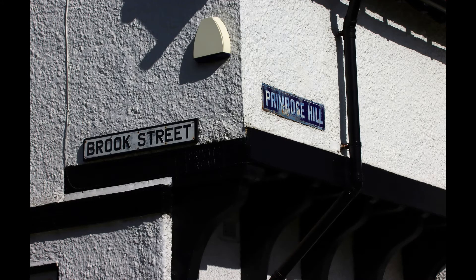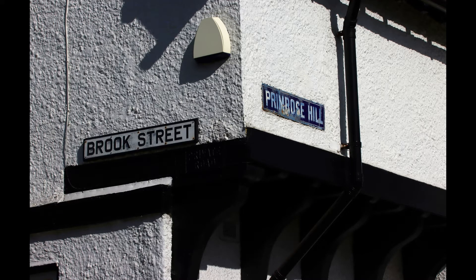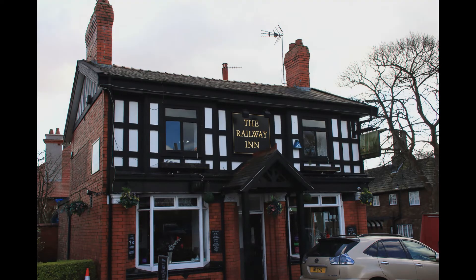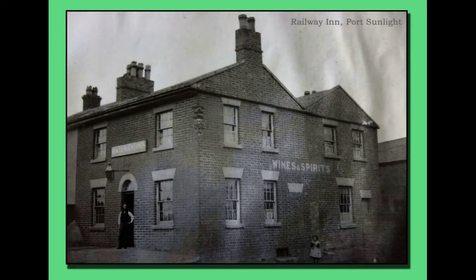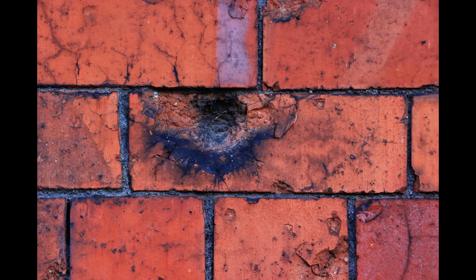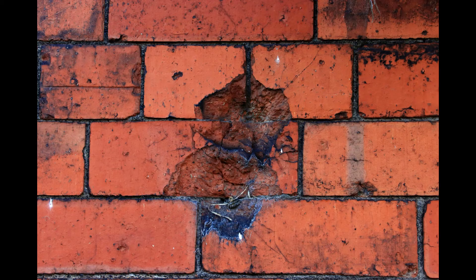At the end we turn right onto Brook Street. Here you will find the Railway Inn, built before the village was started. The owner of the inn told me that the pockmarks on the left-hand side wall were caused by shrapnel, as the adjoining houses were bombed in the Second World War.